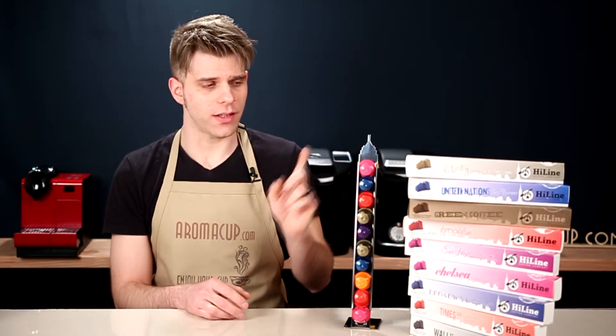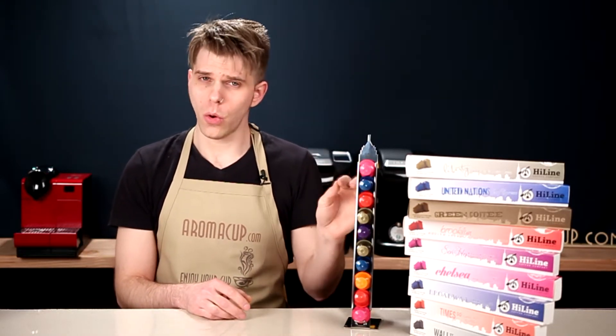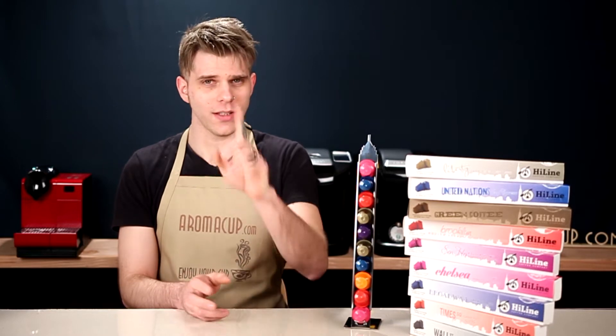Would you like the chance to win nine rails of premium Nespresso-compatible capsules from Highline Coffee, as well as the chance to win this stylish and cool holder for all of those premium Nespresso-compatible capsules? We're going to tell you how you have a chance to win today here on Aromacup.com.